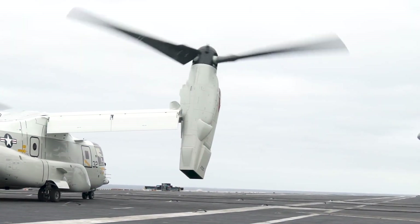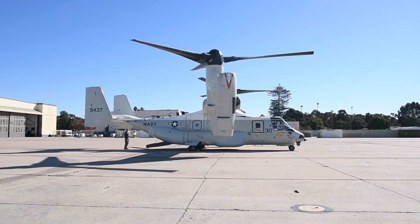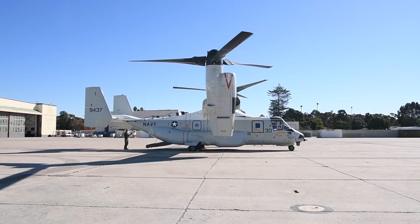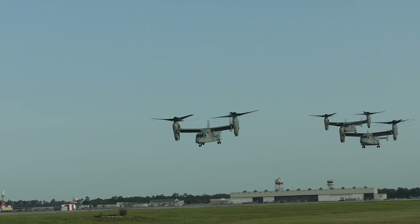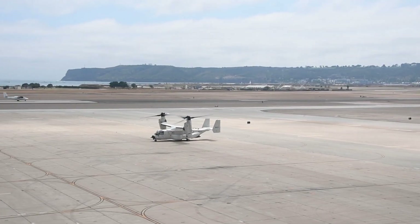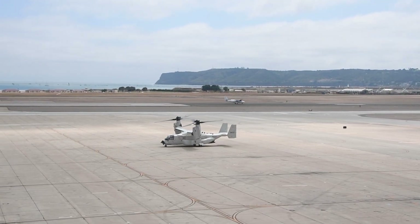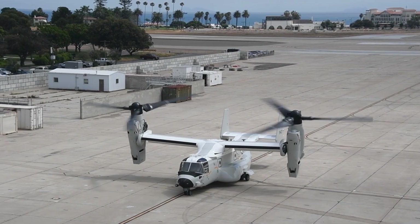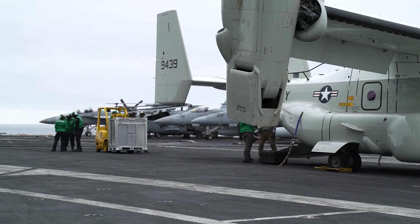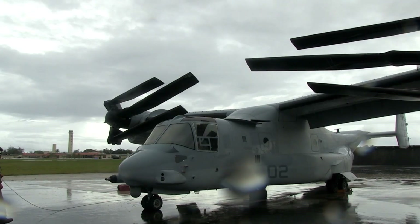Additionally, the CMV-22 can refuel in the air, something the C-2 cannot do. This aerial refueling greatly extends the range and on-station time of the Osprey compared to the Greyhound. The combination of being able to land almost anywhere and refuel in flight has been called a game-changer by some in the Navy. What you may not realize is that the CMV-22 can also act as an airborne command and control node — if a carrier's E-2 Hawkeye is not available, the CMV-22 can fill some of the Hawkeye's roles in advanced networking and data fusion for a carrier's strike group and its aircraft.